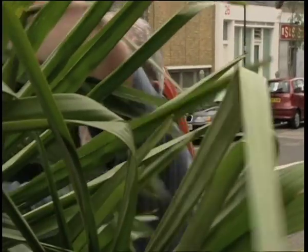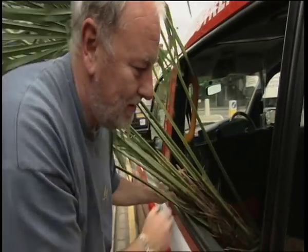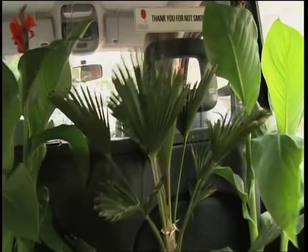We're in North London this week, visiting a real gardener, Pat Wallace, and his wife Sandy. He's known as Pat the Cab after seven years as a London cabbie, and he has a passion for plants. When he's not picking up fares, his cab's often stuffed full of palms.